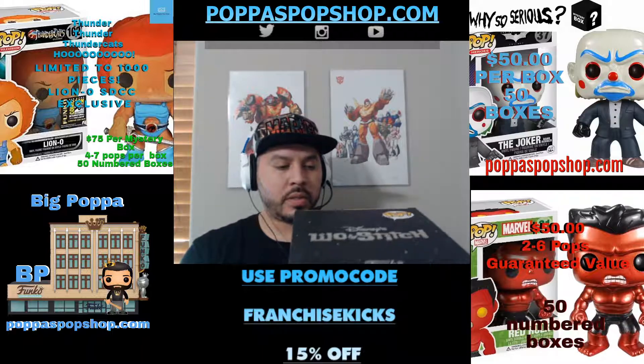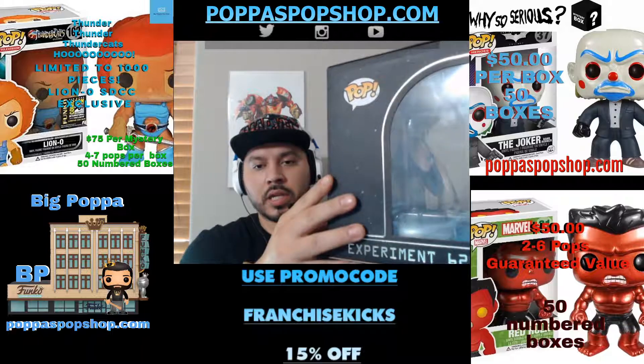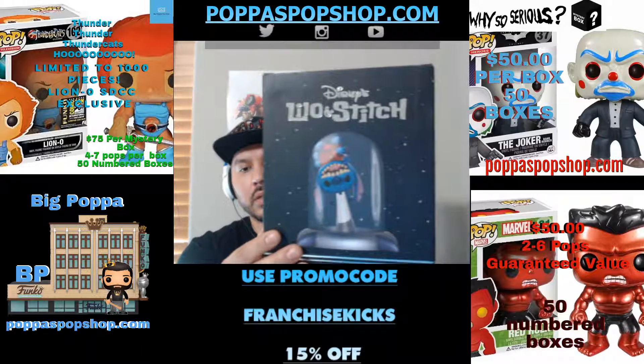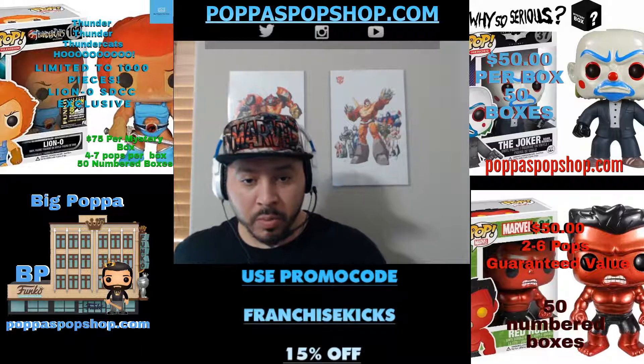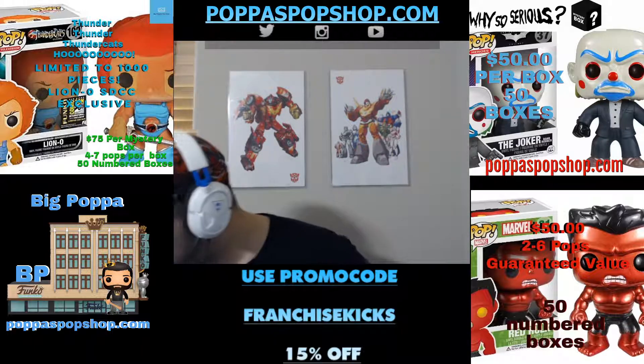Boom, this is a really cool piece — Experiment 626. It's Lilo from Lilo and Stitch. If you look at it, that's how it's supposed to look. Really cool — obviously that's from the beginning of the movie when he wants to break out, and there's two of them.